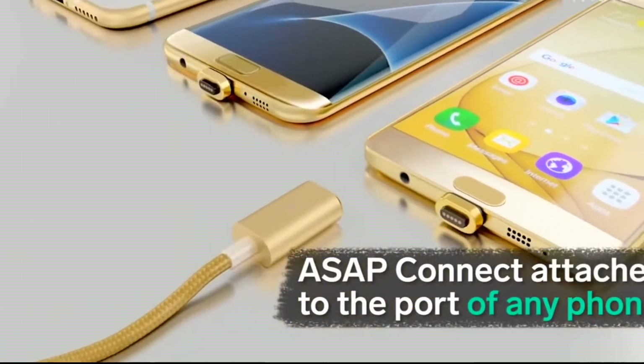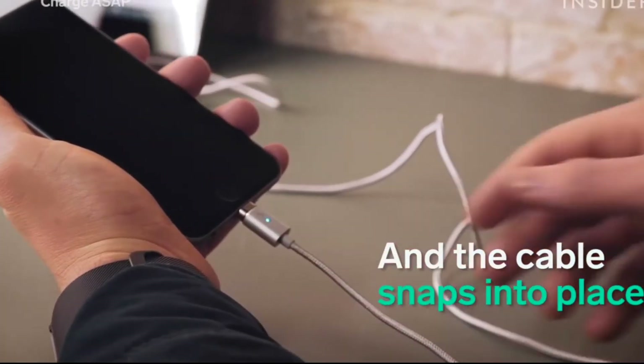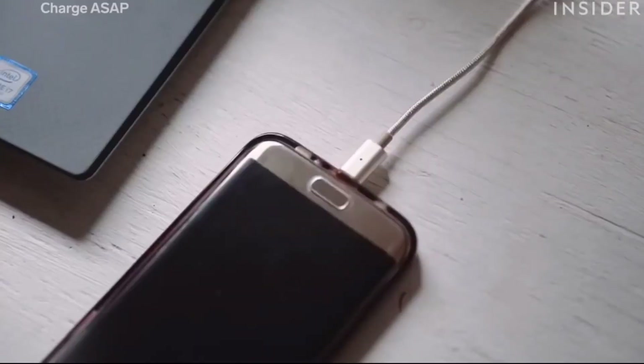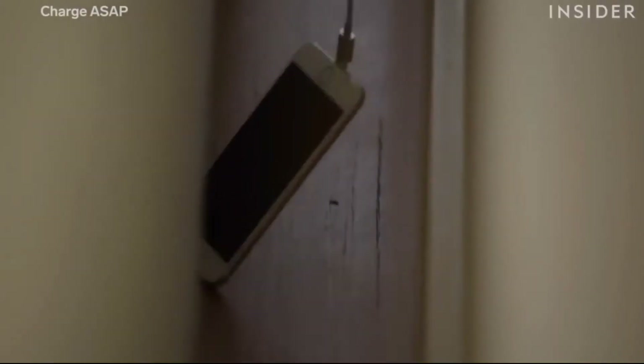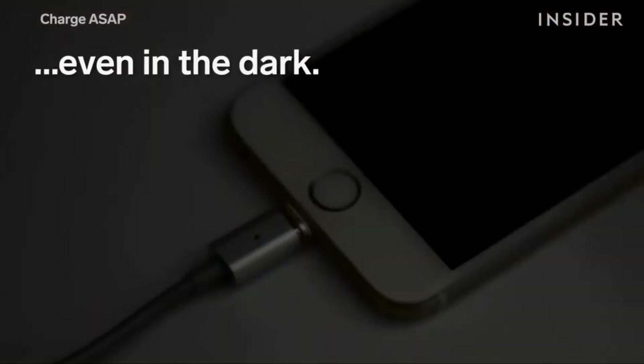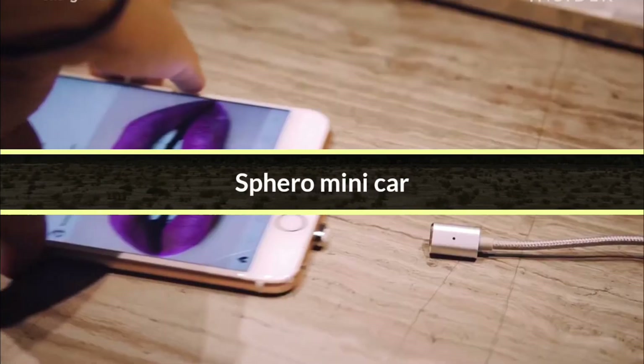Simply put, a magnetic phone charger is a replacement for the traditional charger. It's easier and more convenient to use, especially if you have multiple devices. A magnetic phone charger is also safer to use on your phone because it lessens the damage from too much pulling and twisting. These chargers have magnetic tips that ensure that your phone and the charger will stay intact.